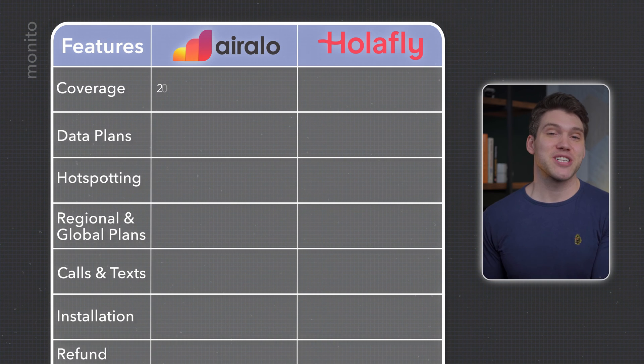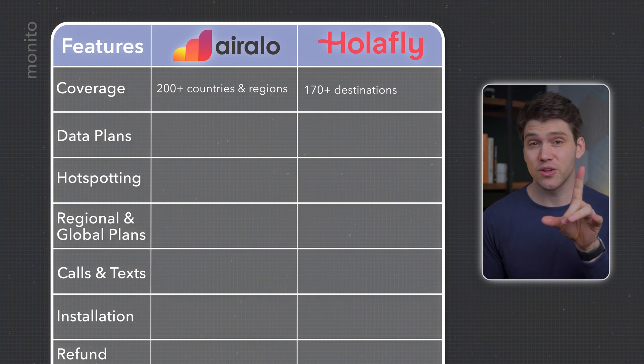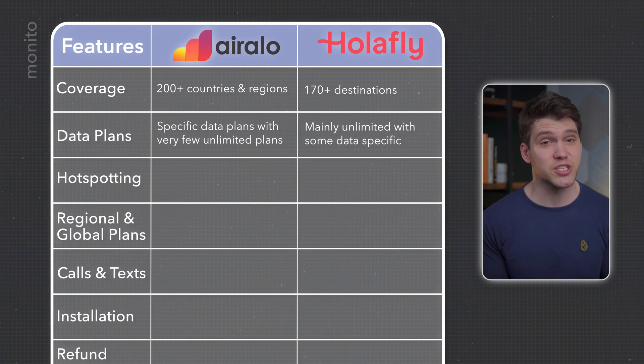Both providers are available in pretty much every country, but AirRalo does have slightly wider coverage, including the Bahamas, Bhutan and Namibia. Olifly markets themselves as being unlimited, which is reflected in their prices, while AirRalo has specific data plans, so the more you need, the more you'll spend.